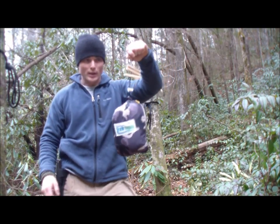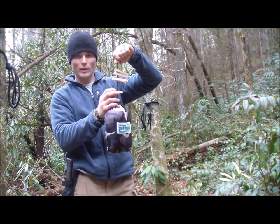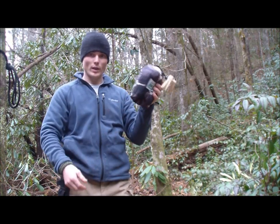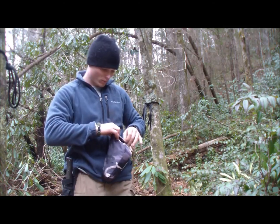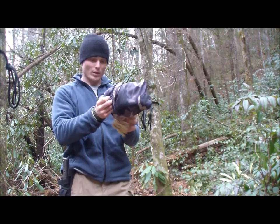Here's my hammock bag. I have these clothespins which come in handy later — I'll show you how. You can see this is a lightweight hammock; it does not weigh anything, and it will fit two people.